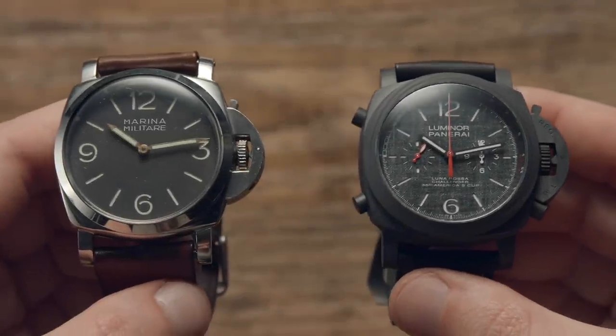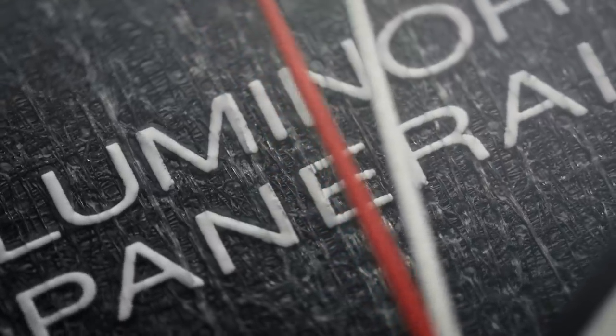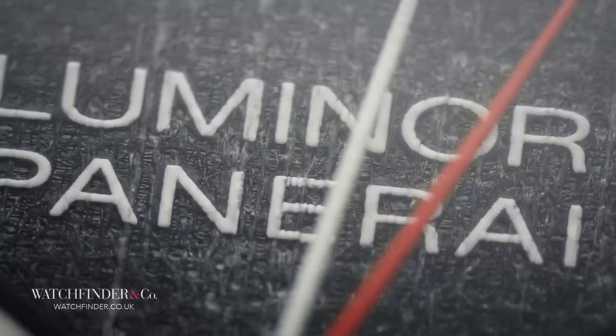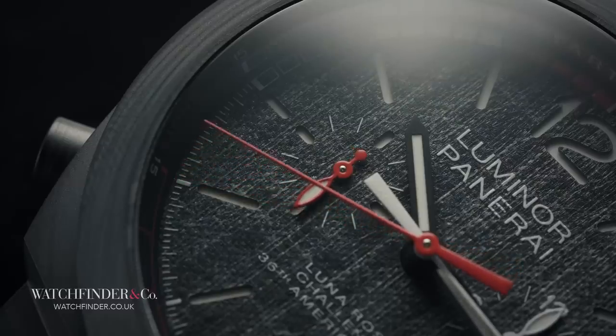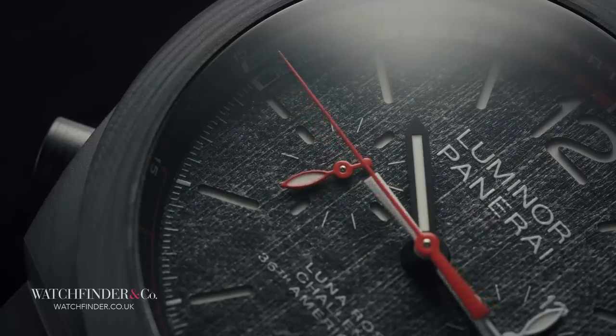New or old, it's the Panerai Luminor — Panerai being the name of the company that sells them, and Luminor being the name of the model. Well, not quite. Luminor was a name that already existed for a whole year before the watch named after it was released in 1950 for the Italian Navy, and it had nothing to do with the watch.